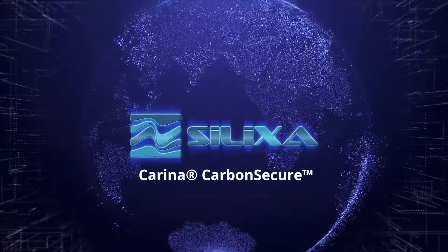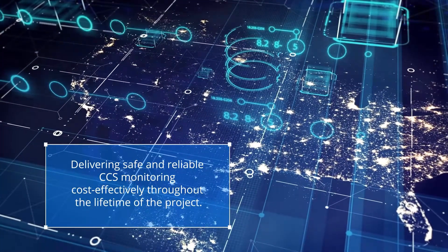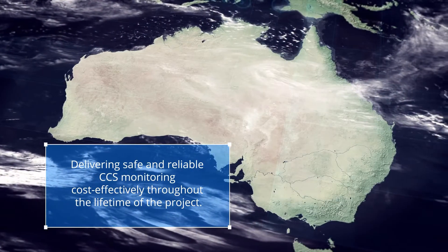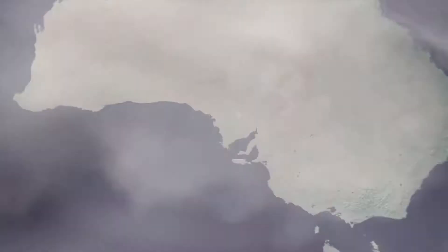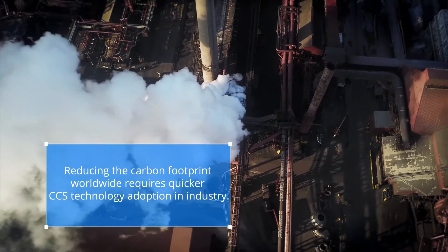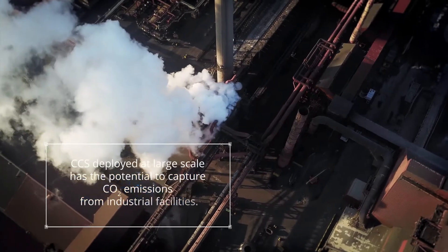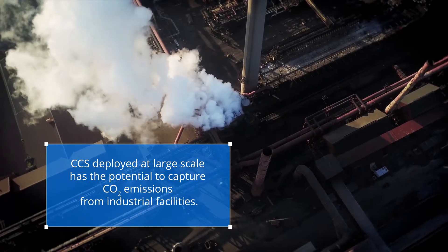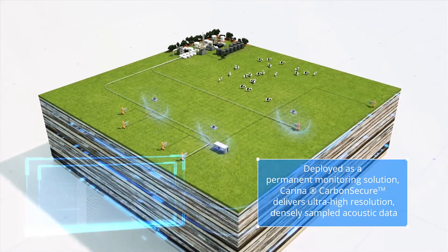Carina Carbon Secure is a permanently installed, proven distributed sensing-based solution that provides safe and reliable carbon capture and storage monitoring cost-effectively throughout the lifetime of the project. Reducing the carbon footprint worldwide requires faster carbon capture storage technology adoption in industry. Carina Carbon Secure makes long-term CCS safer and more affordable and therefore facilitates faster adoption of the technology in industry.